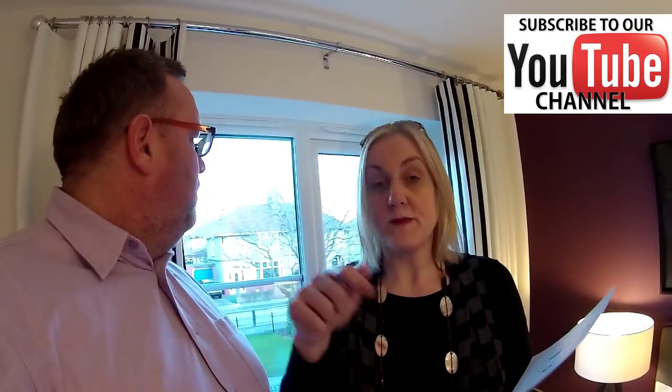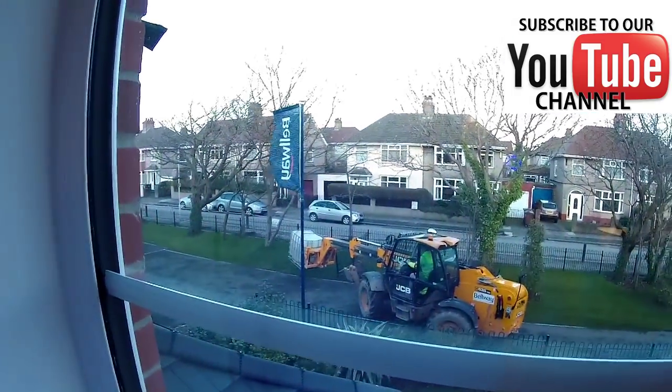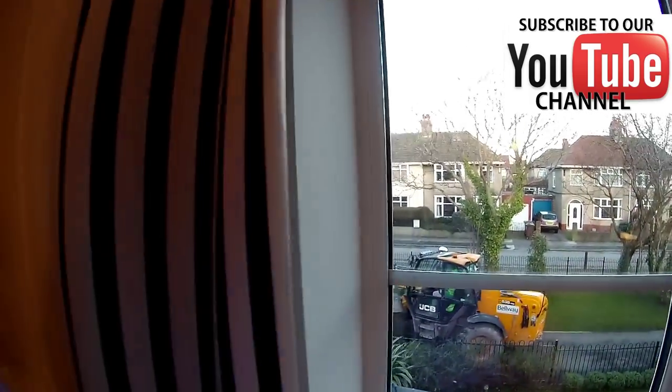All these details will be in the description box. Just showing the viewers what's going on outside — it looks like there's construction work, about 3m10 with the digger. Anyway, check out the description box for more information about the development and this house type. We'll catch you on our next video — bye for now!